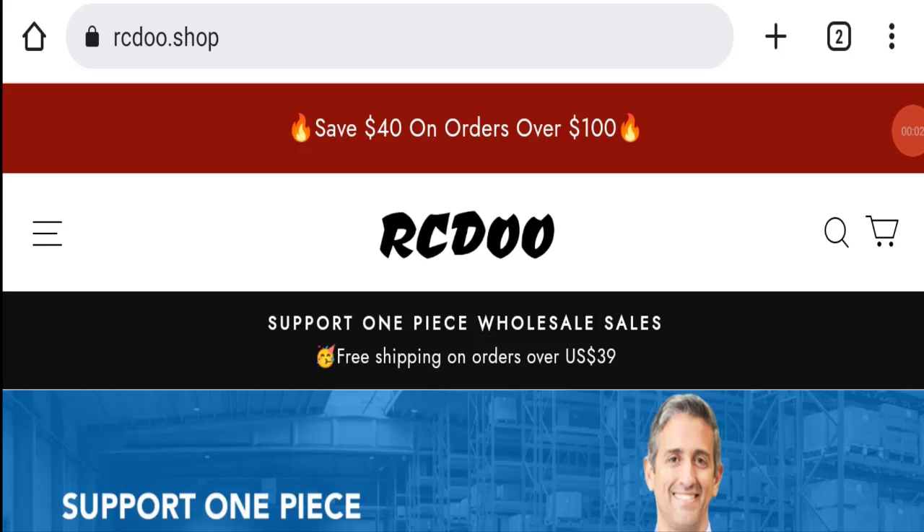Hello everyone and welcome to my YouTube channel, Scam Advice. Today's video is about Rcdoo Shop reviews. We are going to give you an unbiased review, so please stay connected with us. If you are going to buy any product from this website, or if you have already experienced any fraud, not received a product, or got a damaged product, watch this full video to find out how to get your money back. This topic is very popular in the United States today.